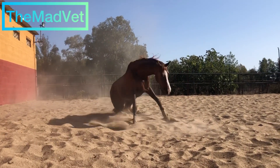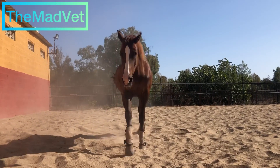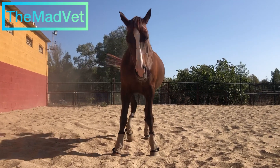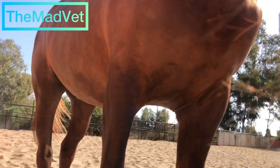Diagnose: infection and cellulitis on the left cheek and masseter of presumptive origin. The treatment can be found in the description. And that was it from today — have a good day, guys. Bye.